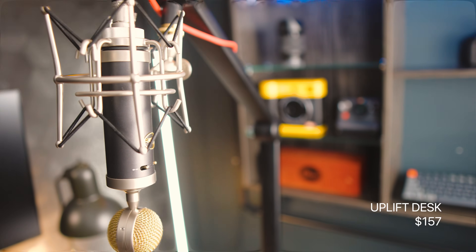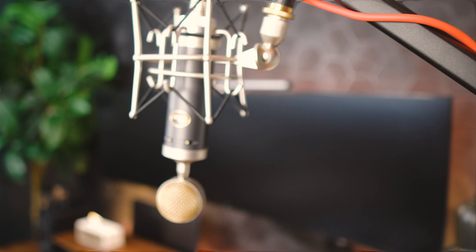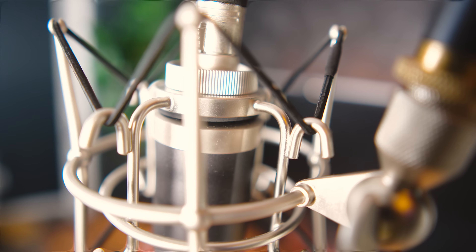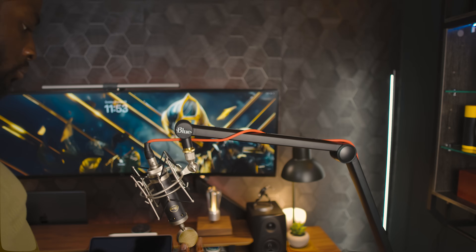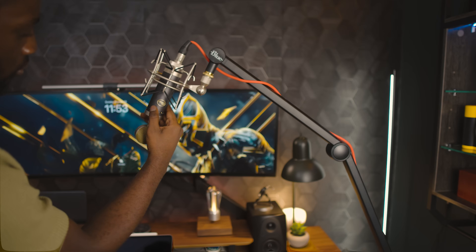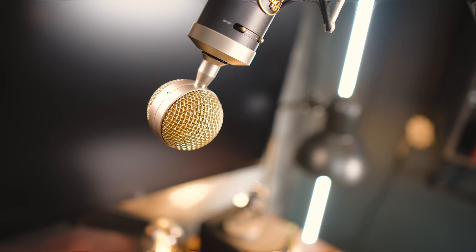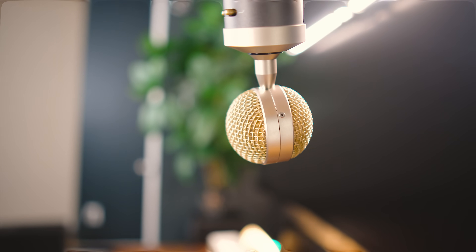The Blue Baby Bottle SL is a microphone that's as legendary as it looks — perfect for capturing every subtle detail of your voice or instrument with a signature rich and warm sound. It features a custom Blue condenser capsule that delivers clear, detailed sound with rich lows, smooth mids, and sparkling highs. Whether you're recording vocals, guitar, or even piano, this mic picks up everything with incredible accuracy. It's equipped with a high-pass filter to remove low-end rumble and a -20 dB pad to keep your sound clean when things get loud. Its XLR output connects seamlessly with any interface, and the cardioid pickup pattern makes sure you capture what's directly in front of you, minimizing background noise. It also comes with a shock mount and a beautiful custom wood box.